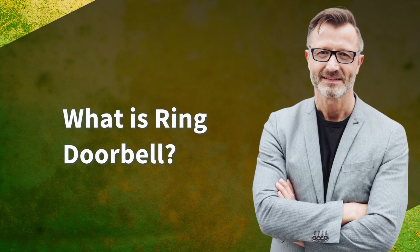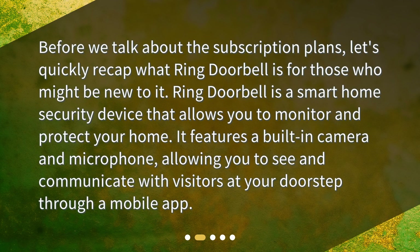Before we talk about the subscription plans, let's quickly recap what Ring Doorbell is for those who might be new to it. Ring Doorbell is a smart home security device that allows you to monitor and protect your home. It features a built-in camera and microphone, allowing you to see and communicate with visitors at your doorstep through a mobile app.